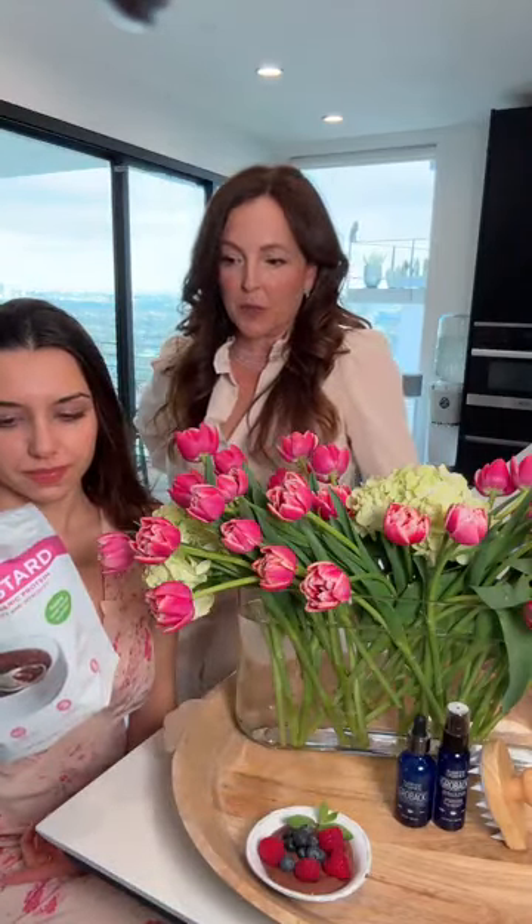The marine collagen comes from Alaskan pollock — it's a small cold-water fish. Is it low sugar? Absolutely — three grams of sugar, 16 grams of protein. Even if it had no collagen benefits, this would just be a great-tasting protein custard dessert.